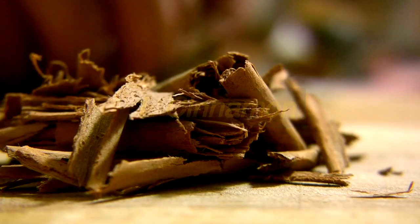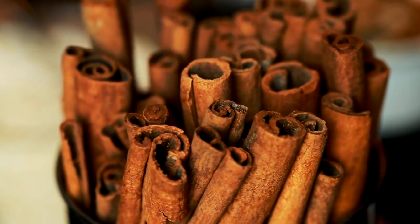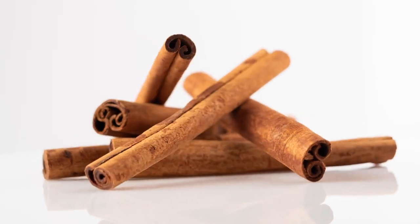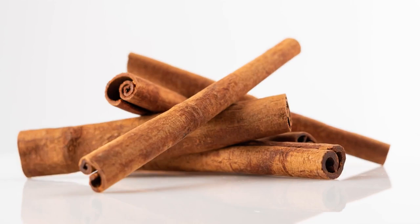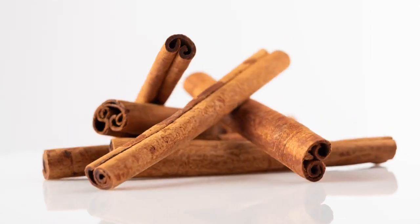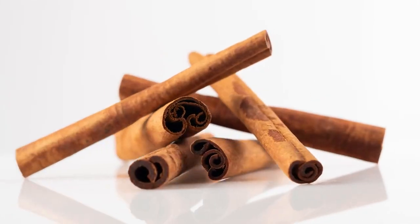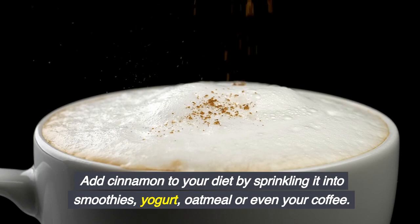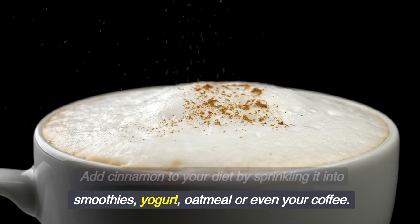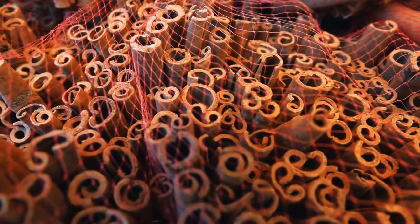1. Cinnamon. This fragrant spice has been shown to lower cholesterol and stabilize blood sugar. In a 2019 study in the International Journal of Food Science, researchers found that participants who included 3–6 grams of cinnamon a day in their diet had lower blood glucose levels. Add cinnamon by sprinkling it into smoothies, yogurt, oatmeal, or even your coffee. It adds flavor without adding sugar or salt.